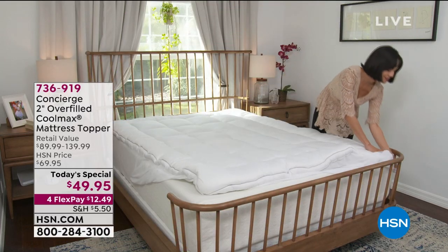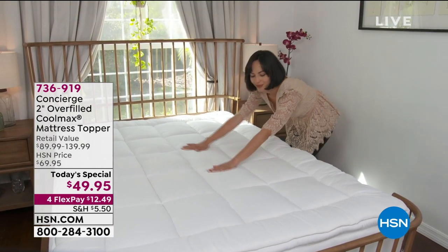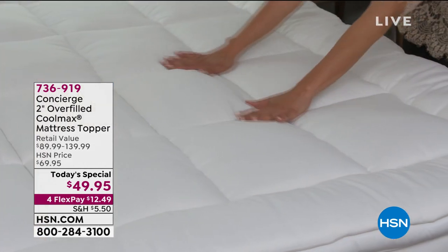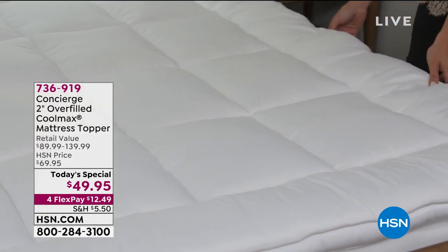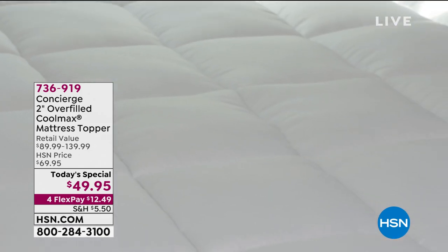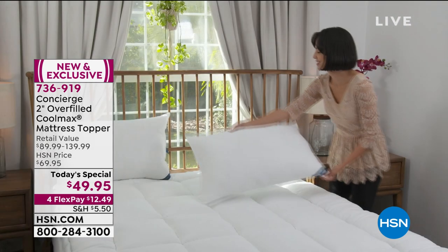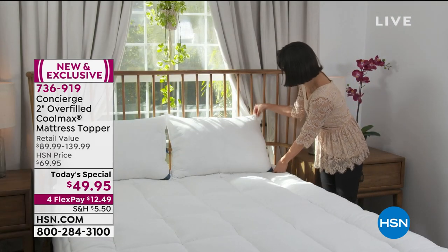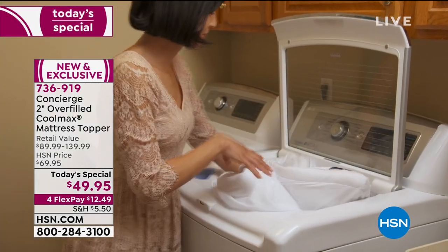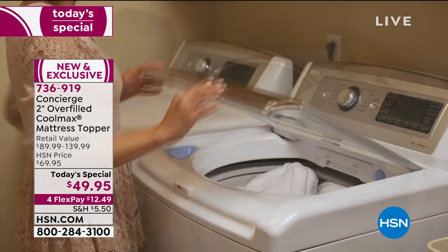You're looking at it right there from Concierge Collection. The number one bestseller in our Concierge Collection is the mattress topper — and this is the Coolmax mattress topper. This is the one you want because it features Coolmax technology. On top of that, it's two-inch overfilled. When you feel this, it feels incredible to the touch. It's moisture-wicking fabric and it's also infused with an antibacterial agent.